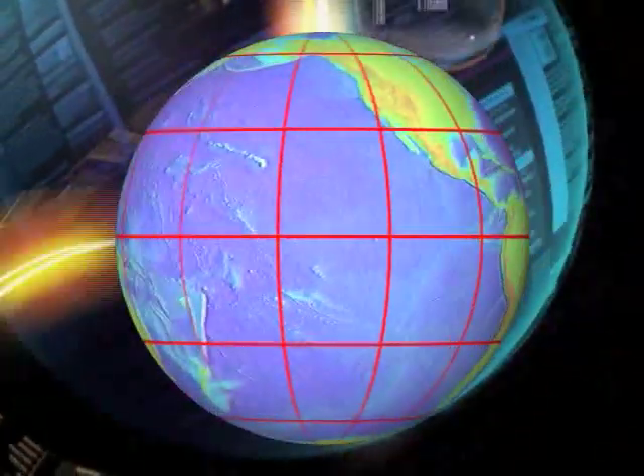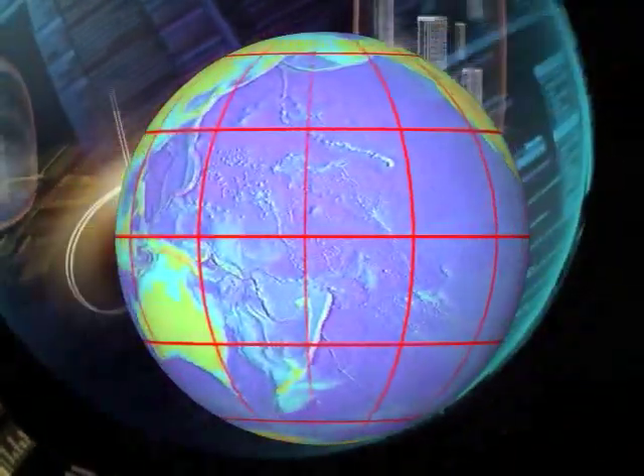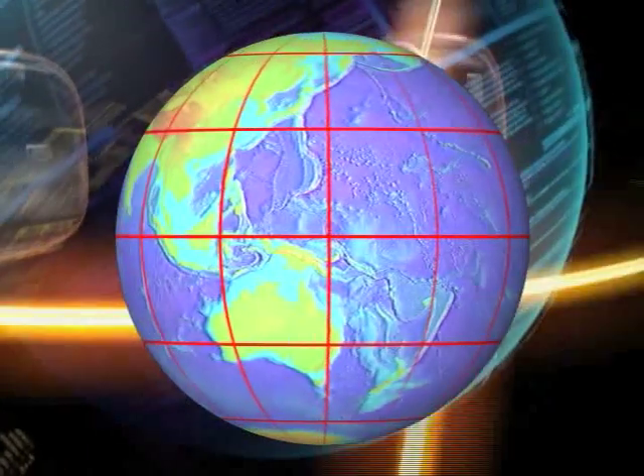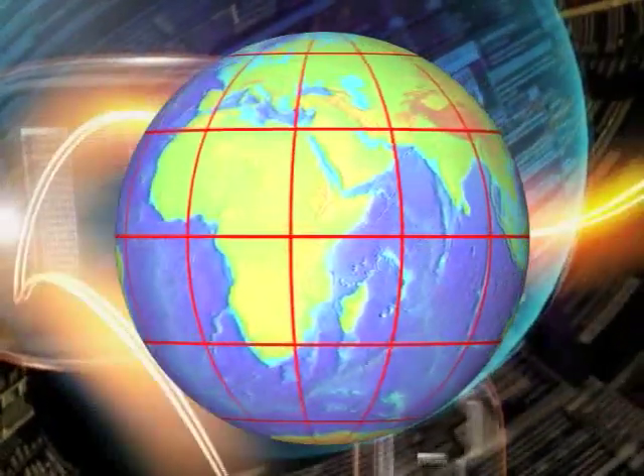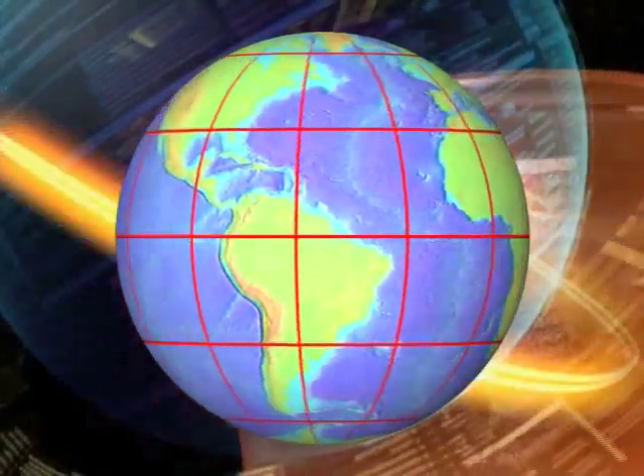Latitude lines circle the globe from east to west, allowing you to find locations north or south of the equator. Longitude lines run from the North Pole to the South Pole and show locations east and west. With latitude and longitude numbers, you can find any spot on the earth, especially where a hurricane's eye is located. Now you know.